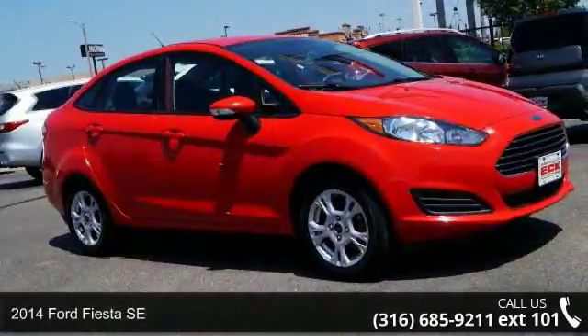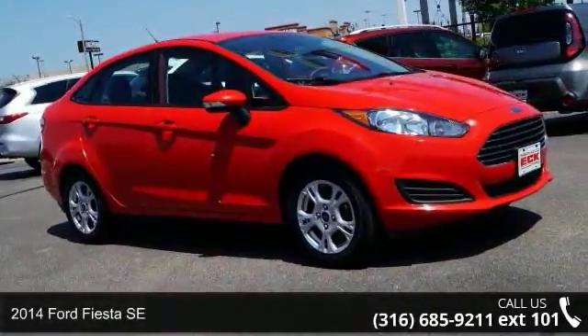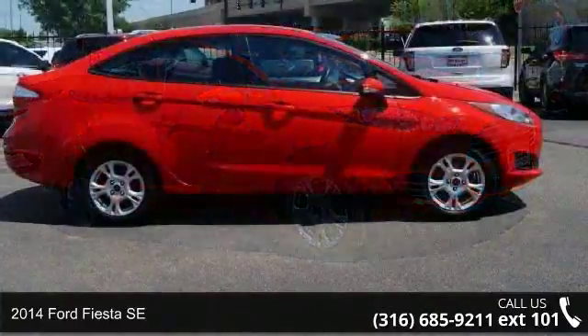Presenting the 2014 Ford Fiesta SE. This may be the set of wheels you've been looking for.